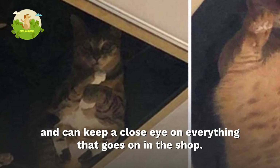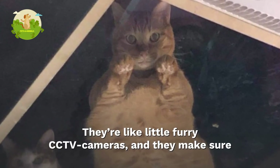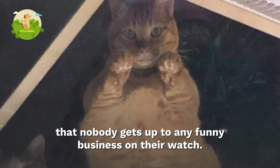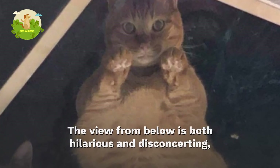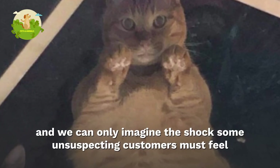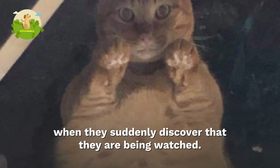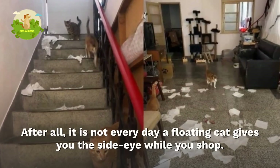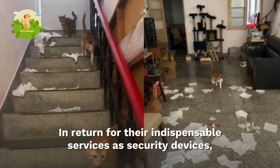The cats are free to lounge around in the attic and can keep a close eye on everything that goes on in the shop. They're like little furry CCTV cameras, and they make sure nobody gets up to any funny business on their watch. The view from below is both hilarious and disconcerting, and we can only imagine the shock some unsuspecting customers must feel when they suddenly discover they are being watched — after all, it is not every day a floating cat gives you the side eye while you shop.